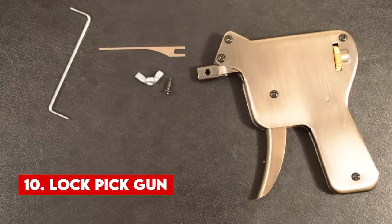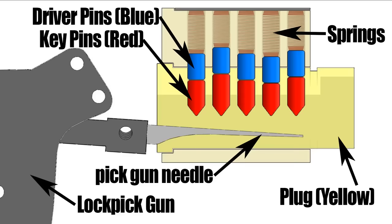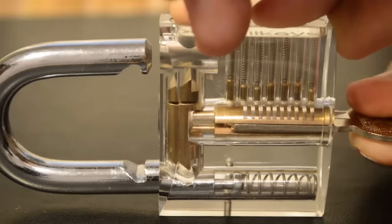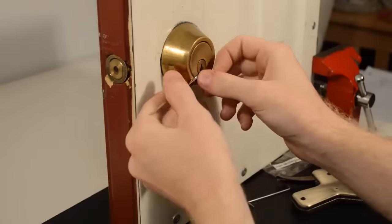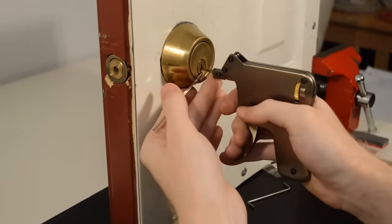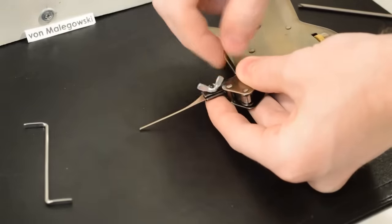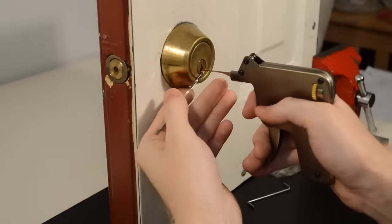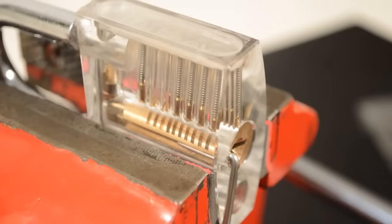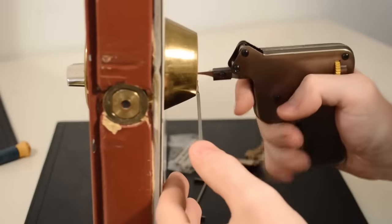Number 10. A lockpick gun is a tool designed for the swift and effortless picking of locks. It operates through a spring-loaded mechanism that rapidly manipulates the pins within a lock, eliminating the necessity for a conventional key. Although banned in certain countries, lockpick guns can still be sourced from online marketplaces like Amazon and AliExpress. Originally intended for locksmiths and law enforcement professionals, lockpick guns have also found their way into the hands of hobbyists and enthusiasts. While they can prove valuable for individuals requiring access to locked areas, they simultaneously present security concerns.